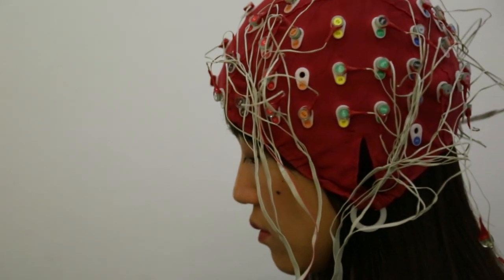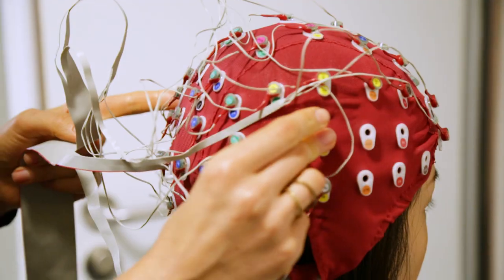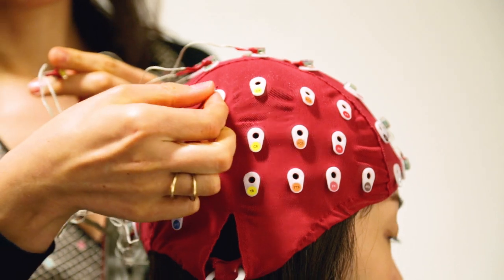We also invite musicians, so we have skilled pianists coming to the lab. One of the things we're doing right now is looking at what happens in the brain when they actually make mistakes, and we now better understand how your brain processes the learning of movements.